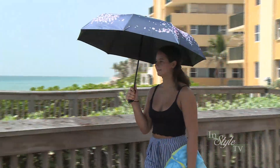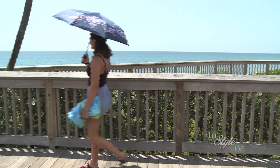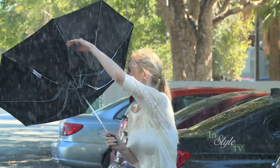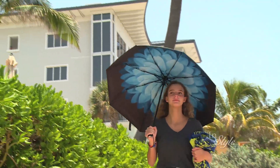Hawaiian Sunsets umbrellas are strong, durable, and made to last. While most umbrellas use metal ribs which are cheaper but often break in the wind, umbrellas from Hawaiian Sunsets are constructed with higher quality materials using fiberglass ribs instead of metal.